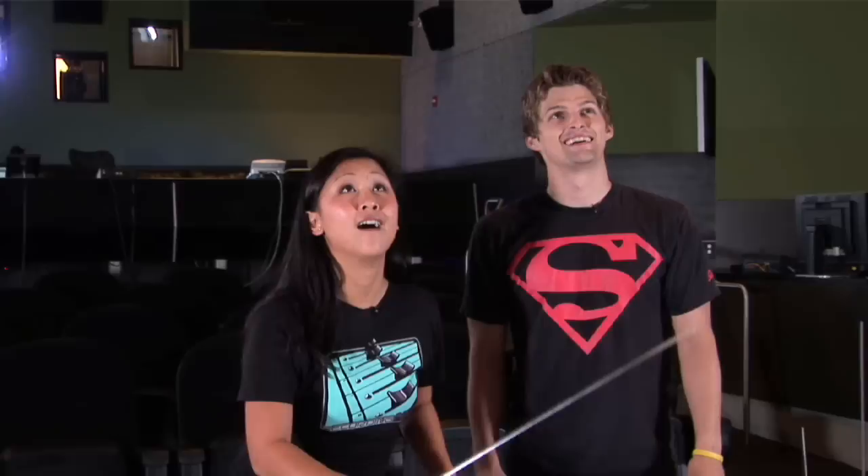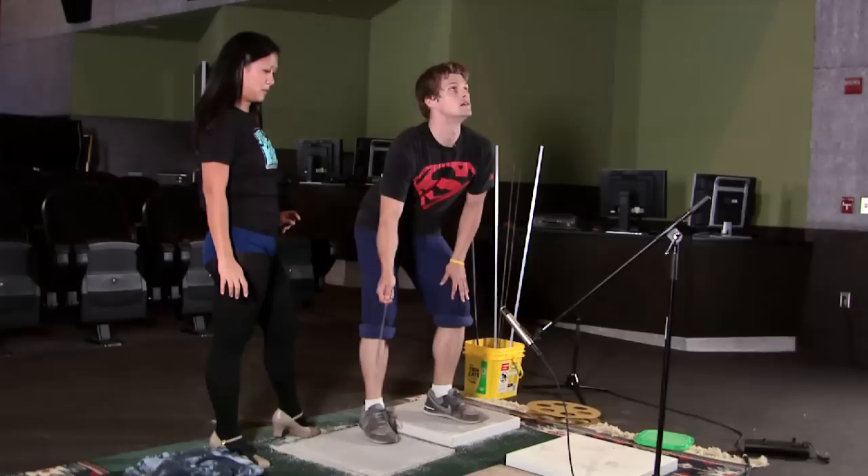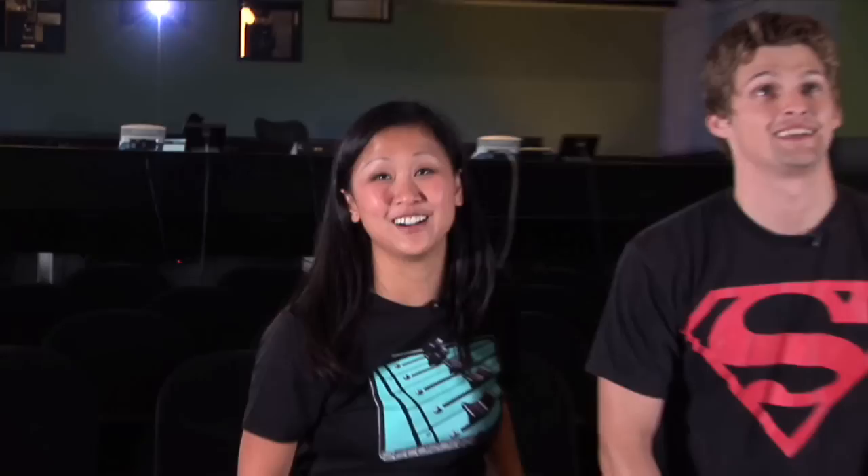Now it was time to record the sword swishes. As a first timer, I thought I'd play it safe and let Ben take a crack at it. Foley is very scary — do not try this at home. Very dangerous.